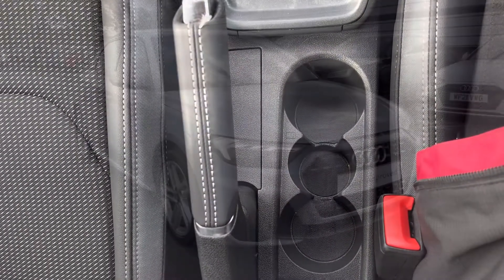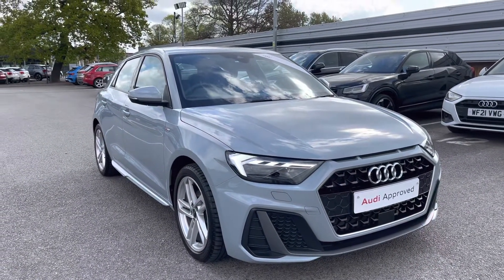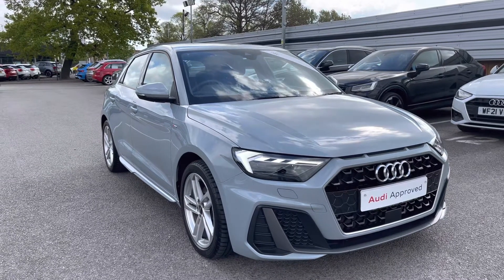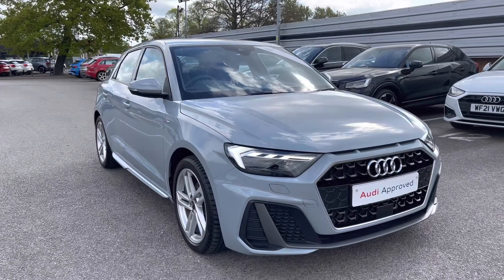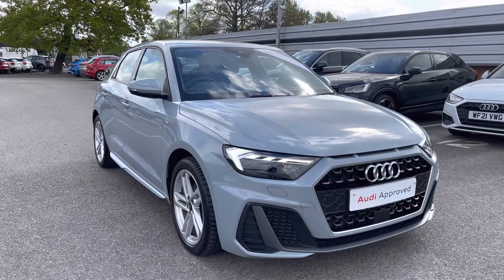Thank you for watching this video on this gorgeous Audi A1, which is part of the Audi Approved Used scheme that includes a minimum of 12 months' warranty along with flexible finance packages. For a personalised finance quote or to book a test drive, contact us now on 01270 864 091. Thank you for watching.